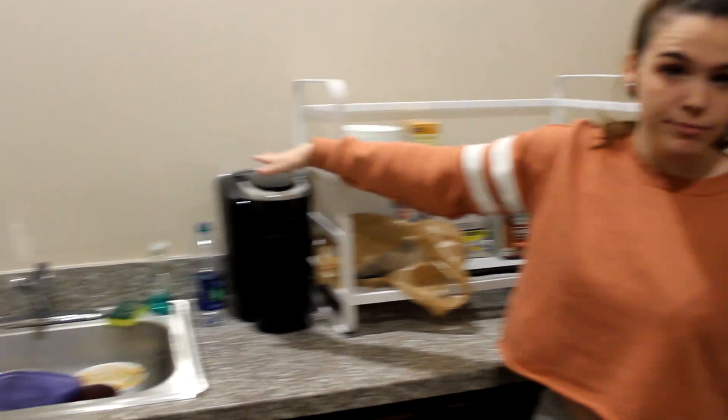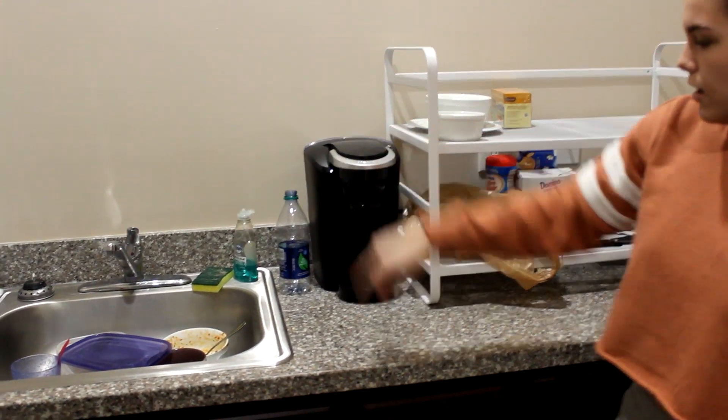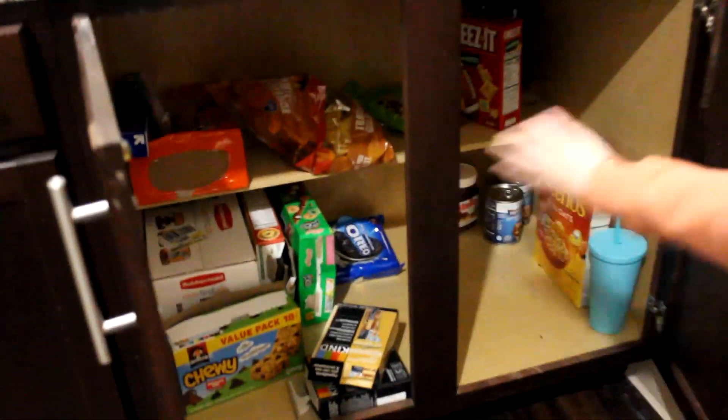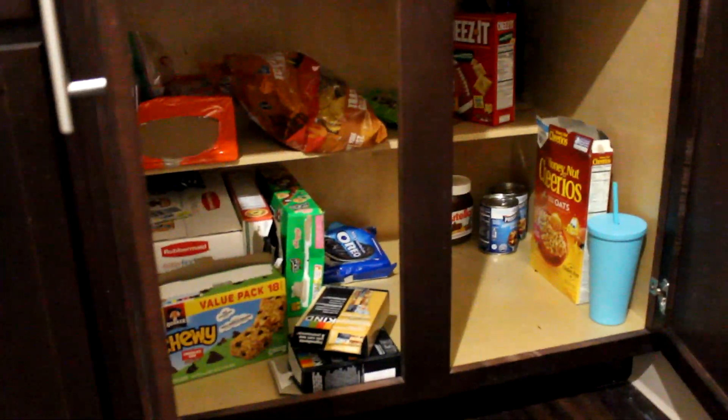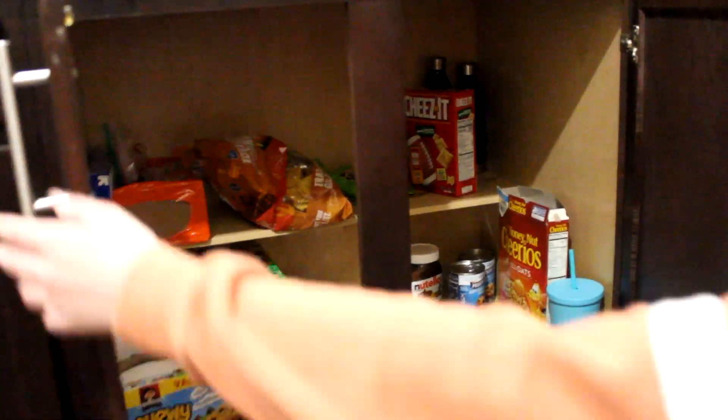And then this is our Keurig. I used this also like once when I got sick. And then under here is all the food. I don't really have much — just Nutella, Cheez-Its, Cheerios, a cup. That's pretty much it on my side.